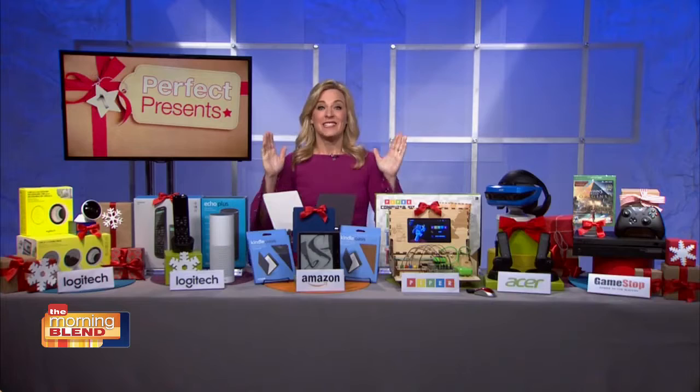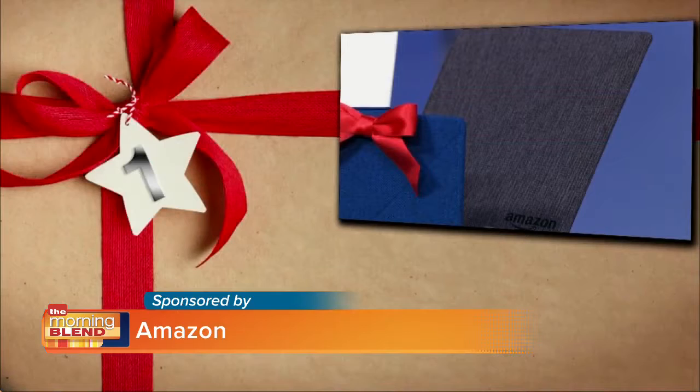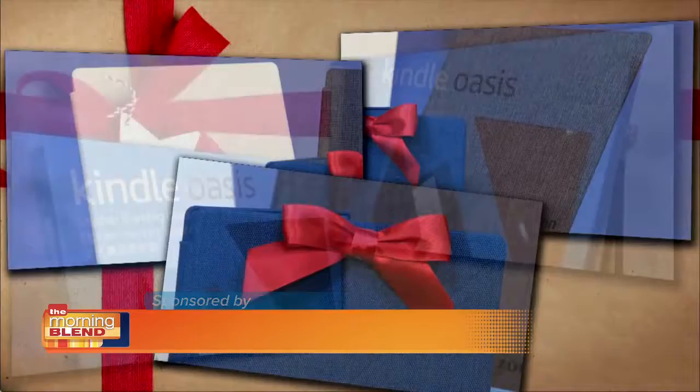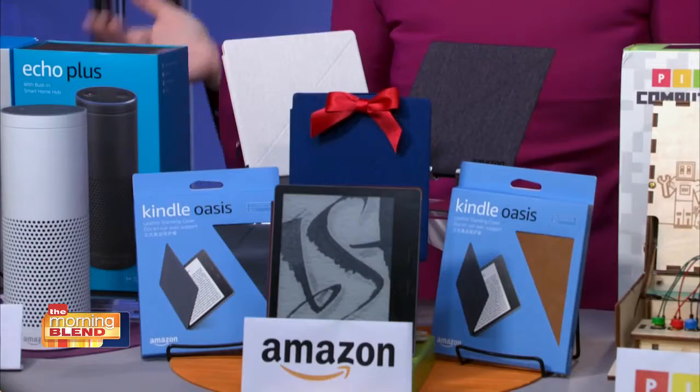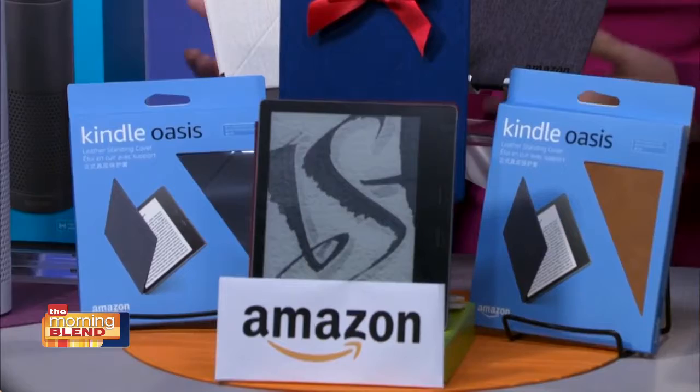This is the all-new Kindle Oasis, which features Amazon's largest, highest-resolution paperwhite display in a thin, light, ergonomic design. It is the first waterproof Kindle, so finally you can read it in the bathtub or in the pool without worrying about splashing it. Or you can listen to the world's largest library of audiobooks via Audible on Bluetooth headphones or speakers, making it the perfect holiday gift for the book lover in your life at a price tag of less than 250 bucks.